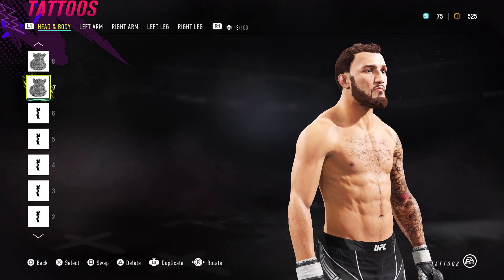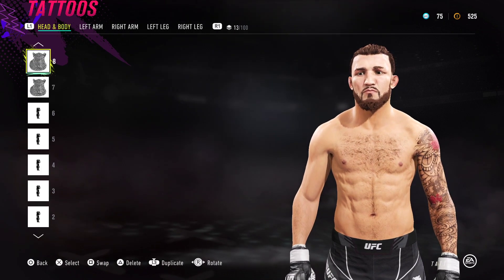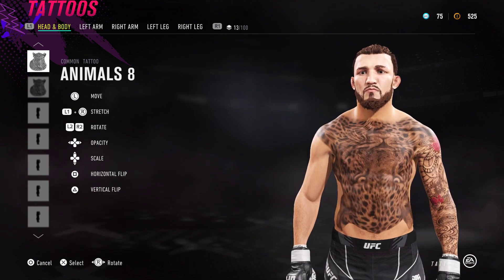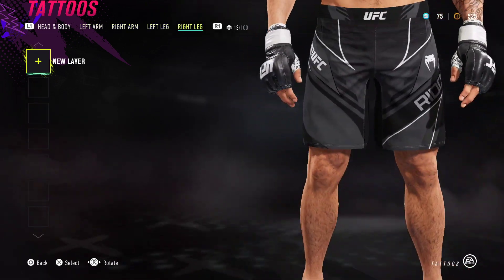Next up we've got Animals number 8, which is for the goatee part. And another Animals number 8 - this time it's upside down - and it just helps to bring the face a little bit closer. Next we do the left arm.